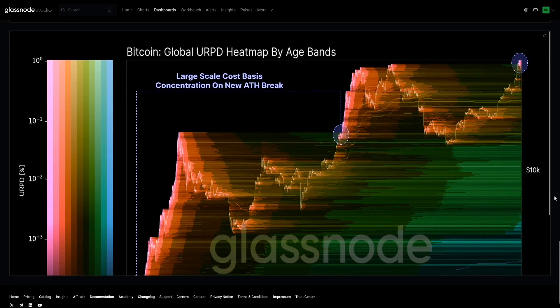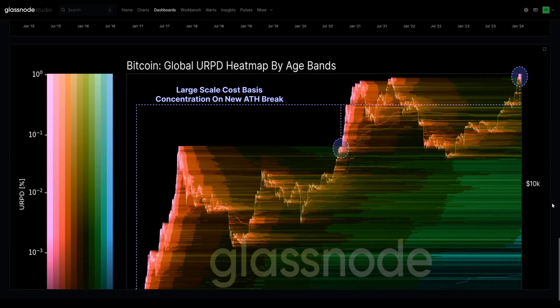The last chart I want to close on is actually one of my favorites — these ones are just fantastic. What we're looking at here is a lot happening, so let's break it down in terms of the colors. We are looking at how old the coins are in terms of the darkness or richness of these zones — those are supply clusters showing how many coins have a cost basis in that zone.